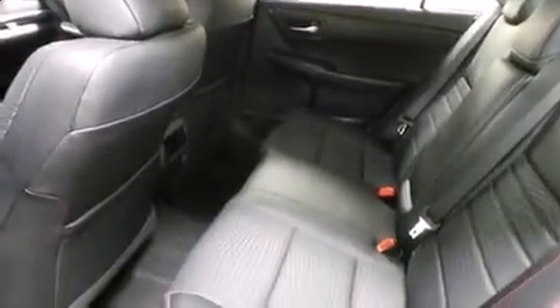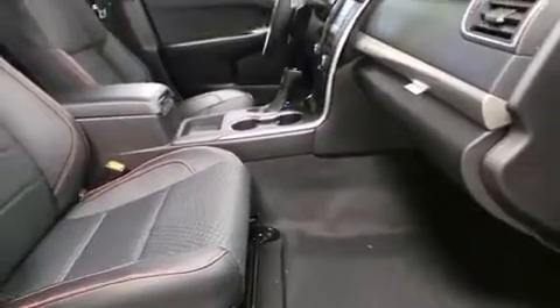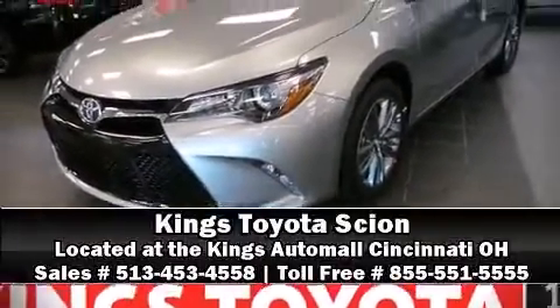Electronic stability control ensures solid grip atop the road surface, no matter how challenging the driving conditions. Our experienced sales staff is eager to share its knowledge and enthusiasm with you. Come on in and take a test drive.